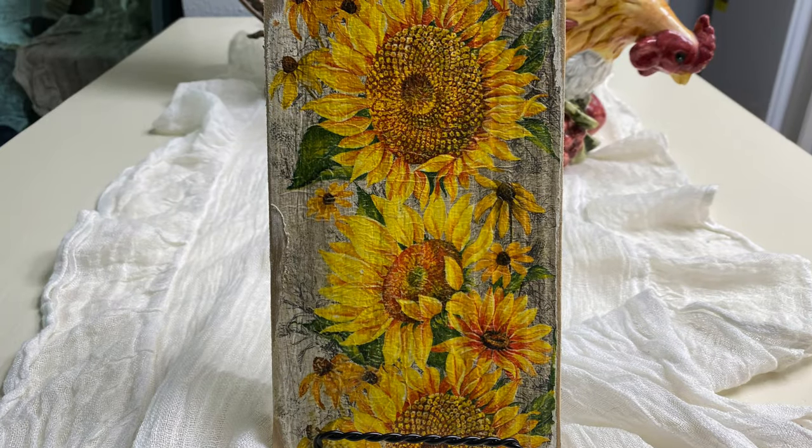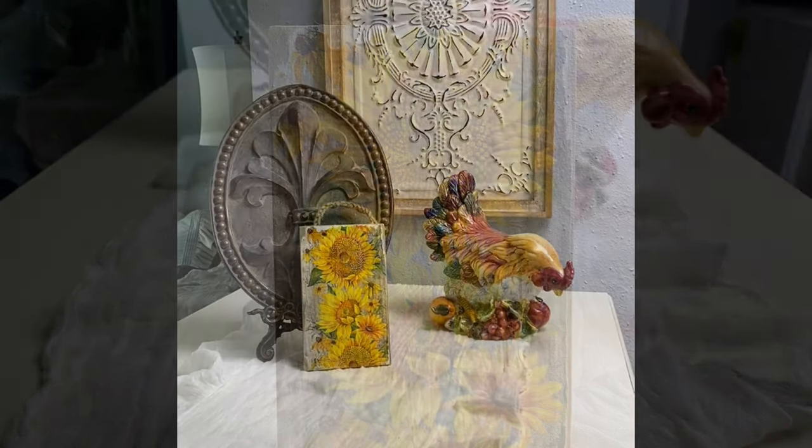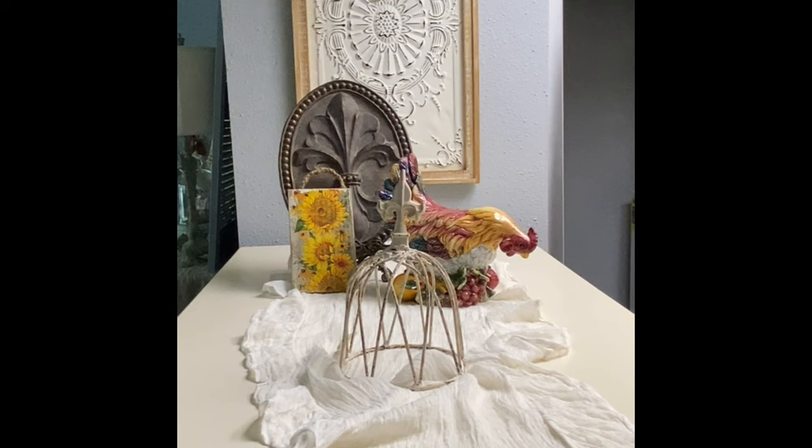Next up, we have a super cute and rustic wooden little sunflower sign with a rope hanger on the top. I found it at Granny's Antiques in Tomball, Texas for just five dollars, and I think it'll be a fun little accent to add into my fall decor.